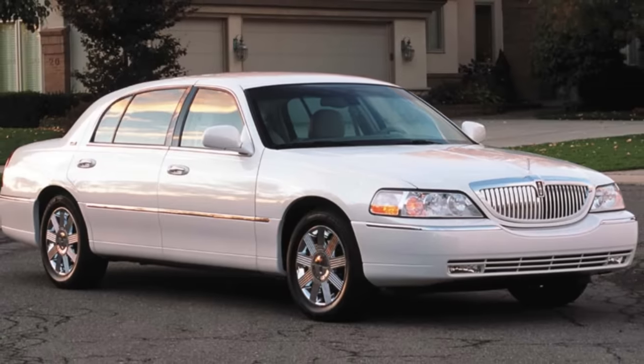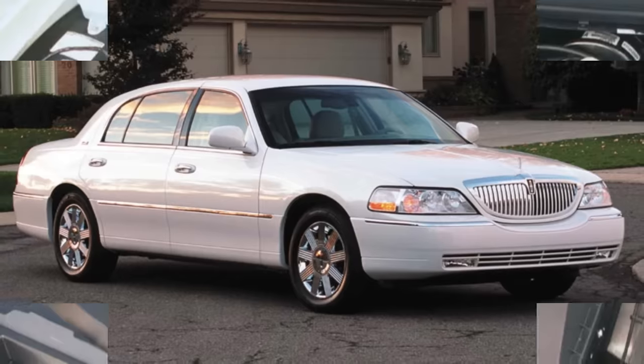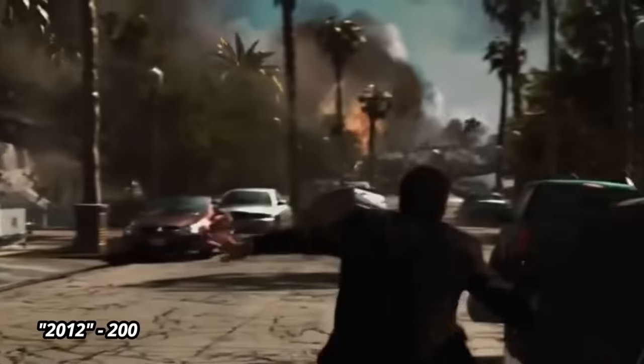Ford made significant changes to the chassis, suspension, and steering in 2003, and reworked the front fascia with improvements to the engine to increase horsepower to the highest it would ultimately be: 239. There was only so much they could do with a platform that had been around for over 20 years.